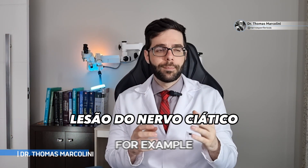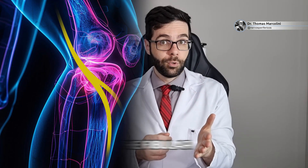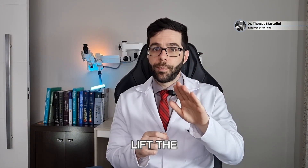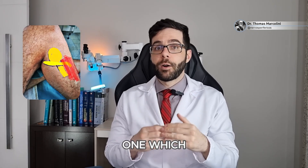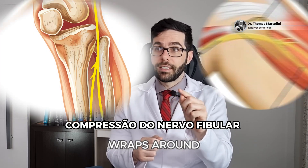A sciatic nerve injury in the thigh — for example from a stab wound, a gunshot, or a cut — can also damage the fibers of the fibular nerve, even before it reaches down to the leg, and the patient experiences weakened foot strength. One of the most common causes of nerve injuries affecting the muscles that lift the foot is compression or injury to the fibular nerve when it wraps around the fibula bone.